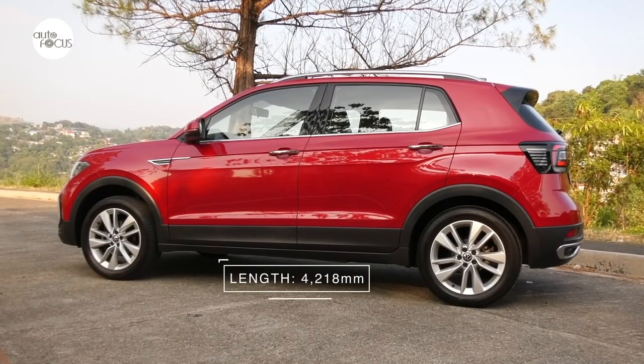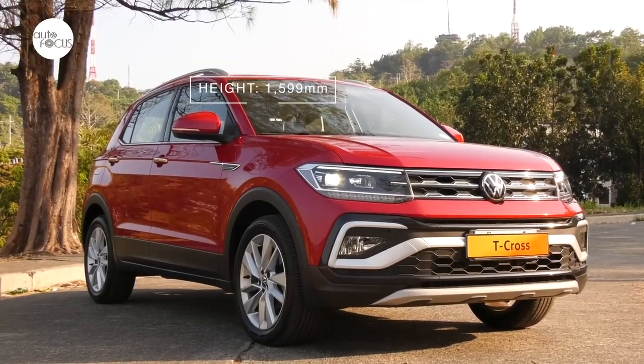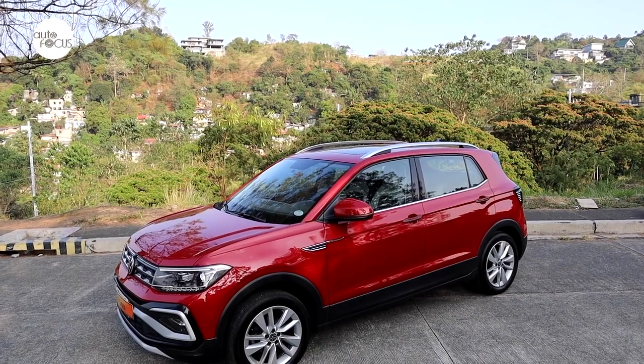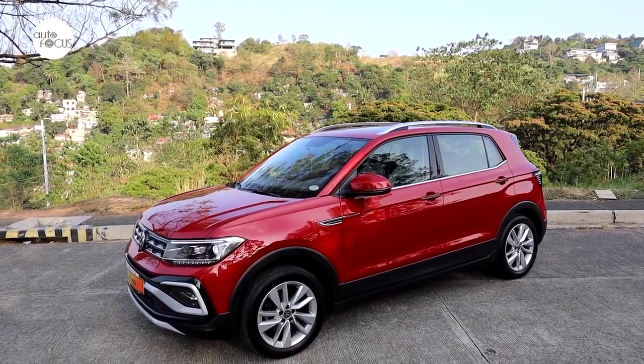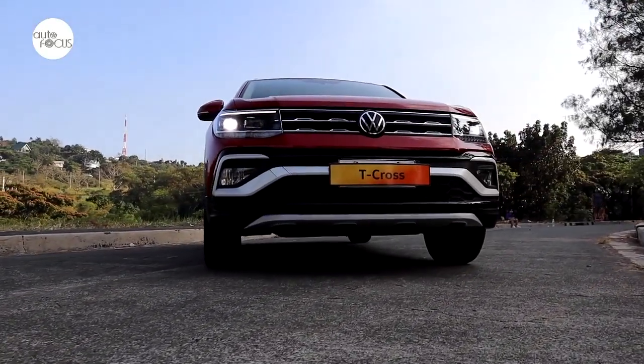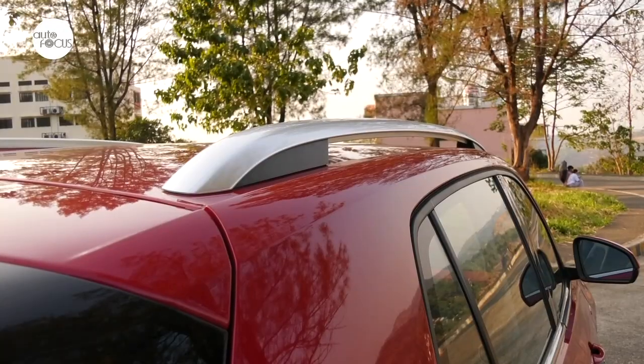At 4,218mm long, 1,760mm wide, and 1,599mm tall, and with a 2,651mm wheelbase, the T-Cross with less quirky colors can be described as elegantly handsome with straight sharp lines and profile. The front bumper, air dam, and skid plate add sportiness to the T-Cross, as do the roof rails and the front fog lamps with corner light function.